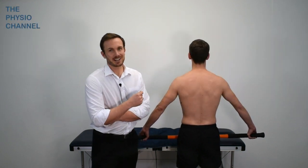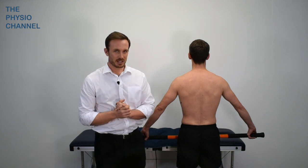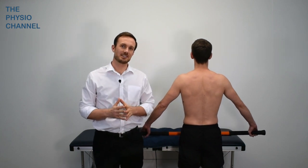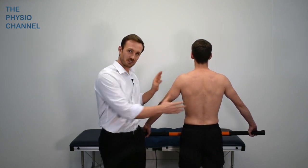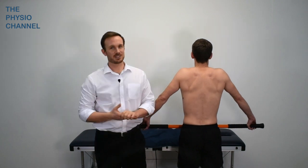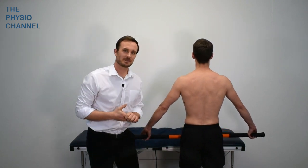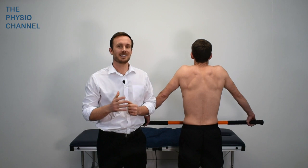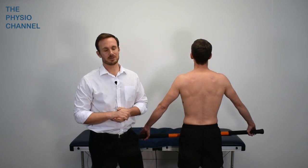To summarize, in clinic I often find that the combination of advice regarding avoiding shoulder depression postures or activities, coupled with exercises which aim to slightly elevate the shoulder girdle, often leads to a significant reduction in symptoms. If it doesn't, I'd further assess, try other things, and probably refer on for further investigation to check for other causes of symptoms.